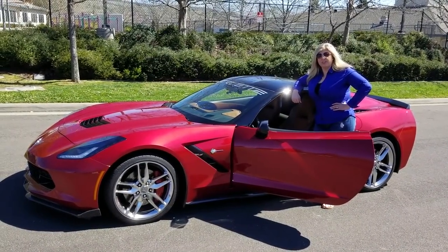Hi, I'm Jennifer and you're watching the Corvette Channel. Hi everybody, welcome to the Corvette Channel.